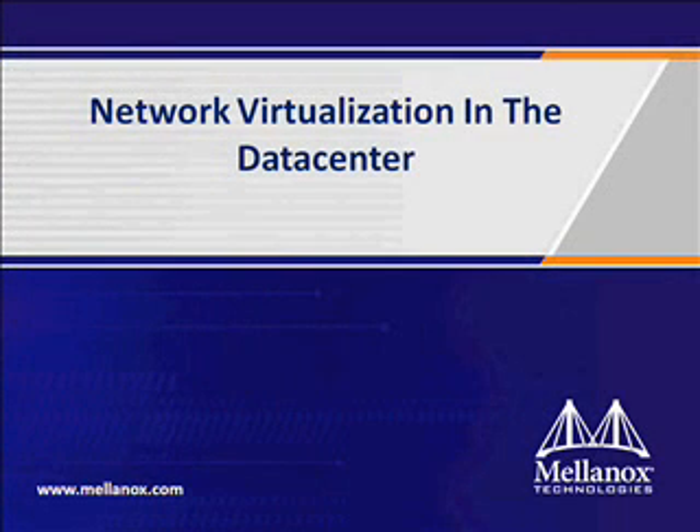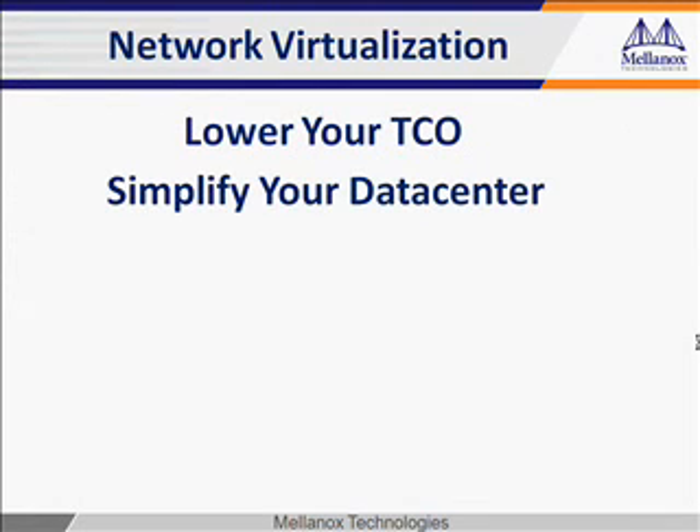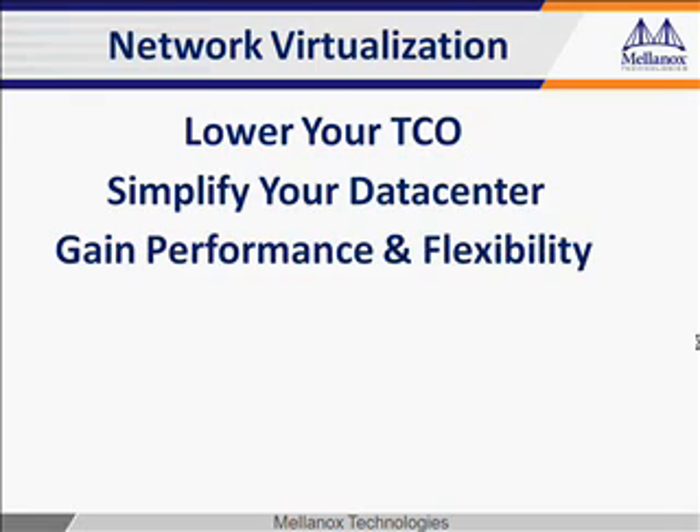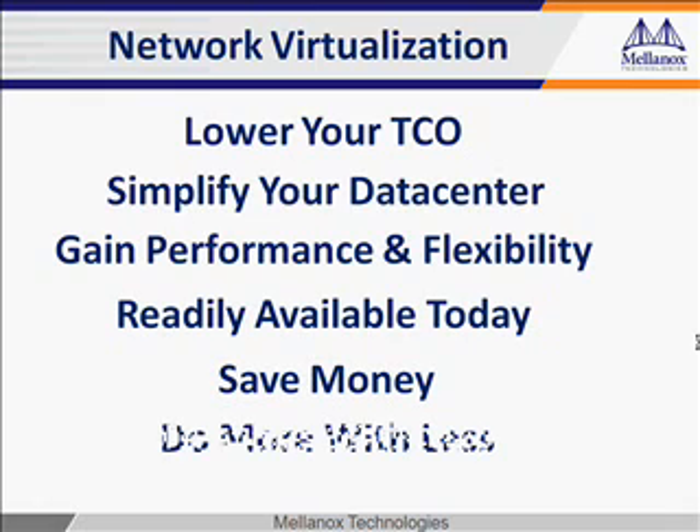Mellanox Technologies introduces network virtualization in the data center. Dramatically lower your total cost of ownership. Simplify your data center. Gain powerful performance and flexibility using technology which is readily available today. You can now save money and do more with less.